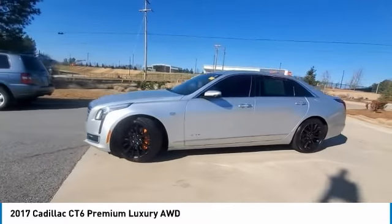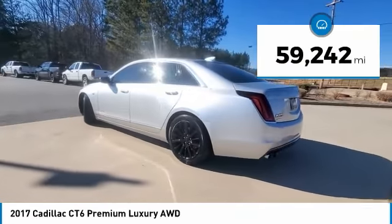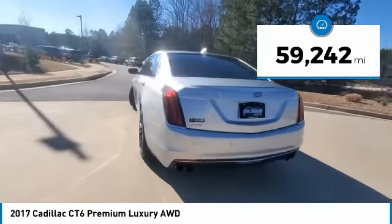Every journey delivers the utmost in comfort and convenience. This vehicle has less than 60,000 miles. Here are some of this vehicle's great options.